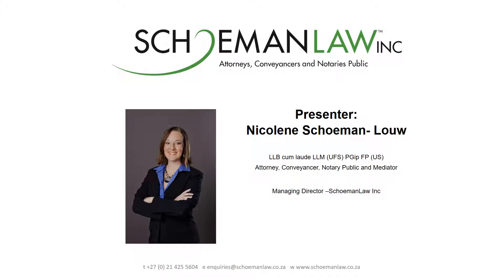My name is Nicolene Skuman. Thank you for this opportunity to present to you today. I'm an attorney of the High Court of South Africa, conveyancer, notary public, and mediator. I specialize in all aspects of commercial law, broad-based black economic empowerment advice and planning, the drafting of wills, and estate planning. I'm also the managing director of Skuman Law Incorporated. I hold an LLB, LLM, and postgraduate diploma in financial planning.